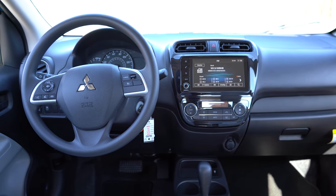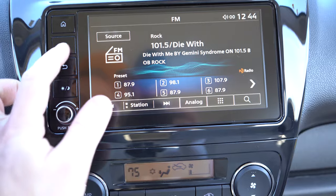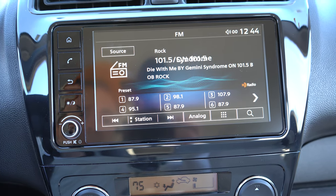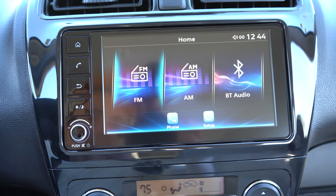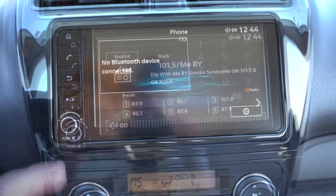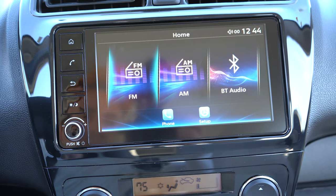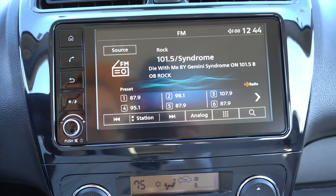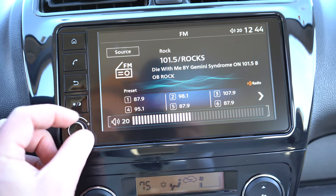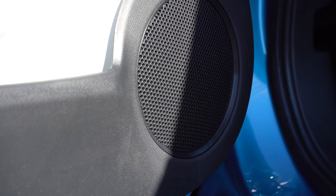On tech: a seven-inch color touchscreen comes standard on all trim levels. Bluetooth, audio streaming, Android Auto, and Apple CarPlay are all included. For a car starting under $16,000, you essentially get free navigation by plugging in your smartphone. The screen is bright, responsive, and lag-free — well done, Mitsubishi. The sound system is four speakers standard across the board. Let's test it out.